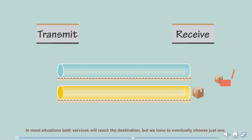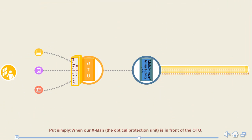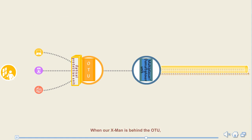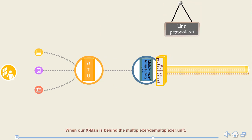In most situations, both services will reach the destination, but we eventually choose just one. Our X-Man appears in different places to help protect our data. When the optical protection unit is in front of the OTU, this is known as client-side 1+1 protection, or client-side protection. When our X-Man is behind the OTU, this is known as intra-board 1+1 protection, or simply intra-board protection. When our X-Man is behind the multiplexer or demultiplexer unit, this is called optical line protection, or simply line protection.